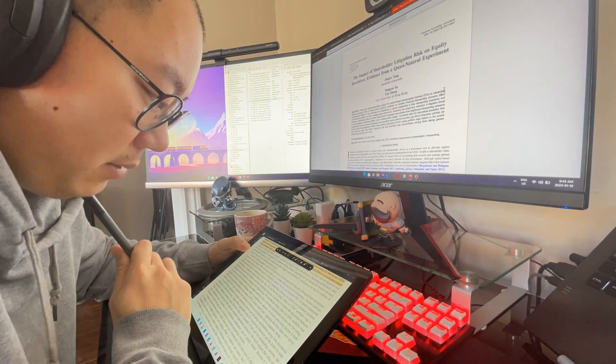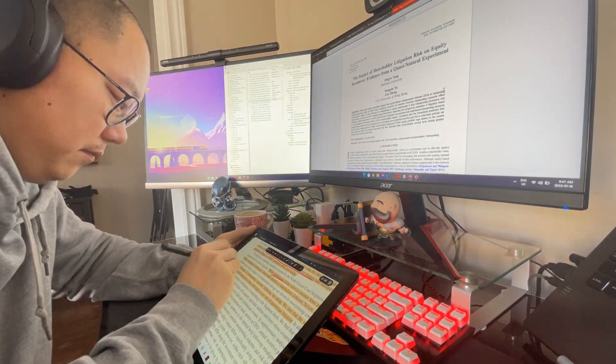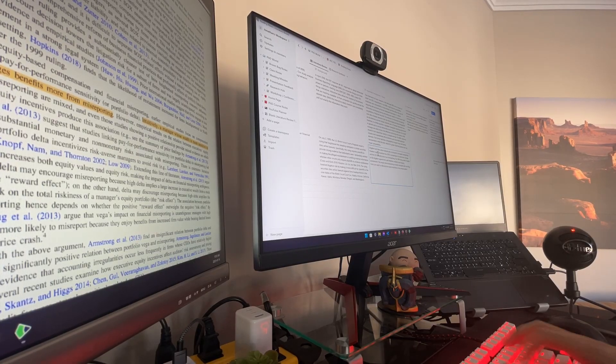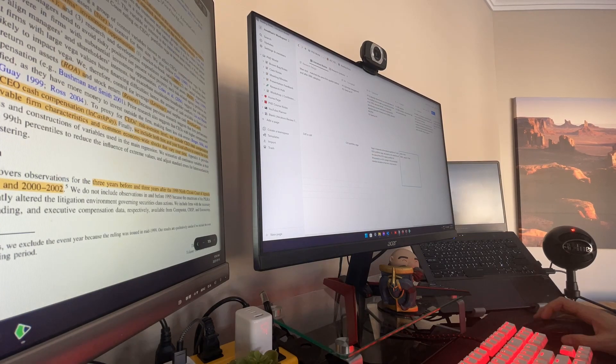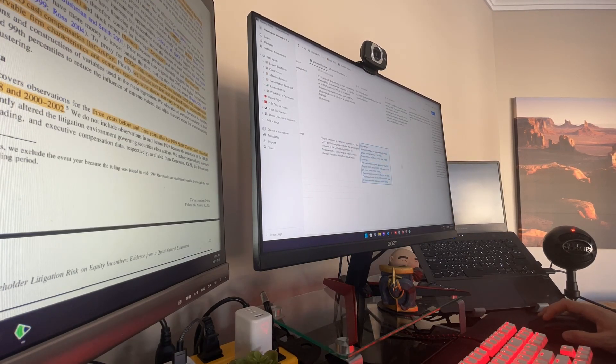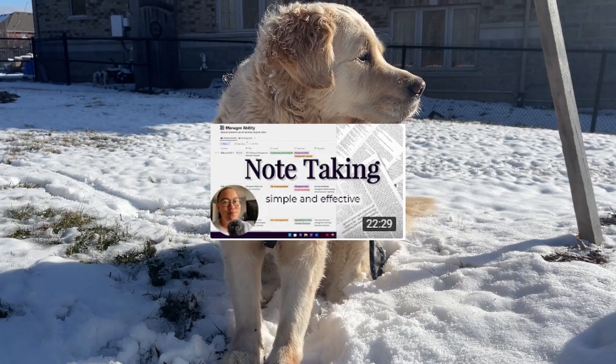Right now I'm just catching up on the readings for this week's lecture — there are two papers I need to read. I'm using my Surface Pro to annotate these papers. After I annotate a paper, I put all my notes into a Notion template where I keep all my research paper notes in a very clean and organized fashion. If you're interested in that template, check out the video below — I'll have a link in the description.